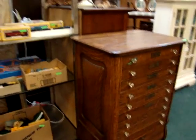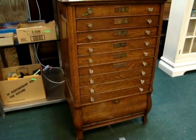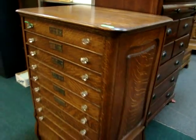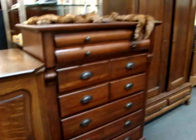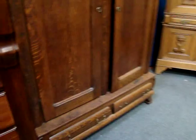Here we have an antique oak cash register cabinet. A modern tall chest and an oak wardrobe.